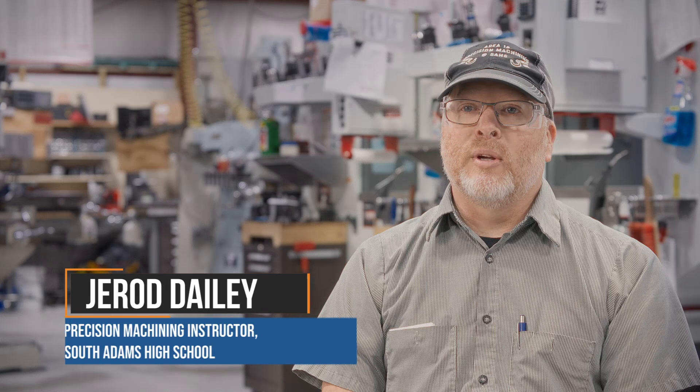I'm Jared Daly. This is my 25th year here. We make things out of metal — whatever the engineers design, whatever the customers need, we make it.